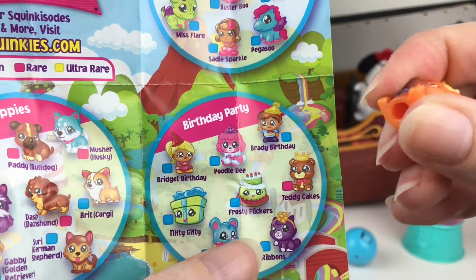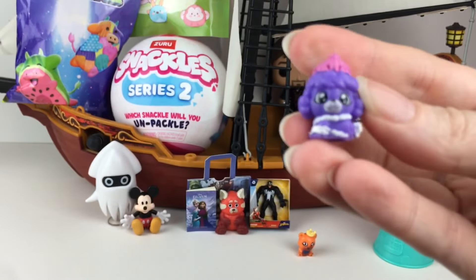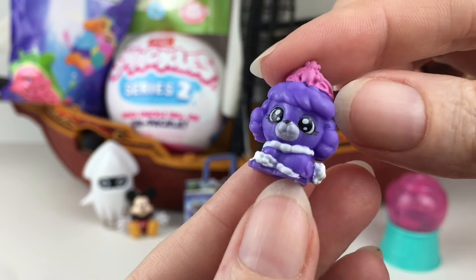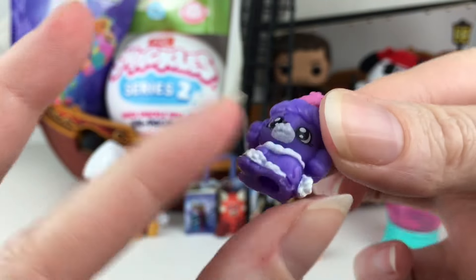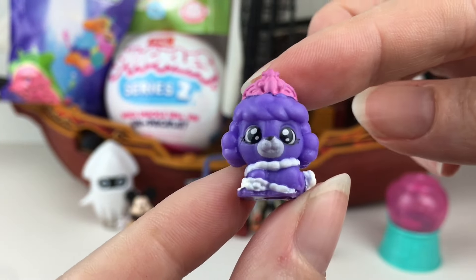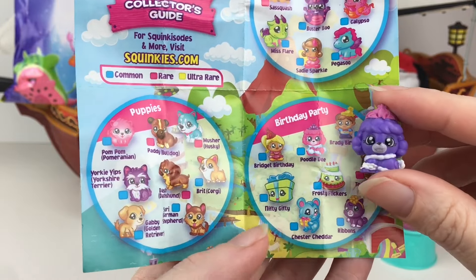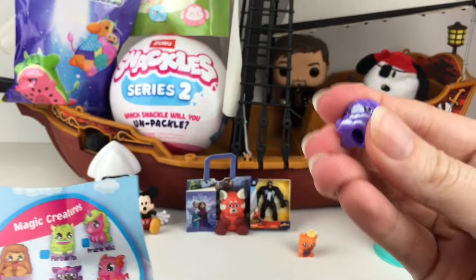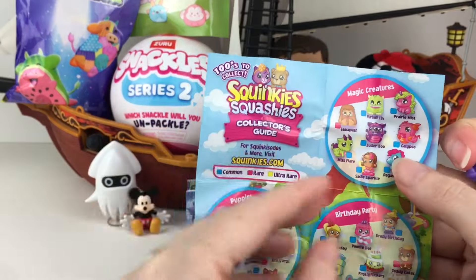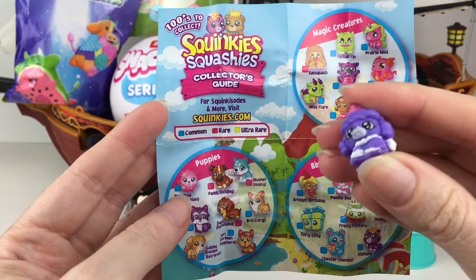These are adorable. And then our second one has this little poodle wearing a crown. It almost reminds me of Insta Poodles. I think this one just might be a color variation of Poodle Dee from the birthday party. And they are a common. But really cute and nicely done. I feel like this was one of the series before Squinkies disappeared, but I like them a lot.